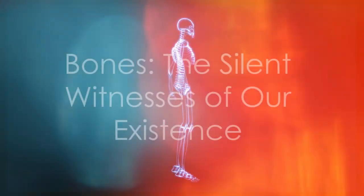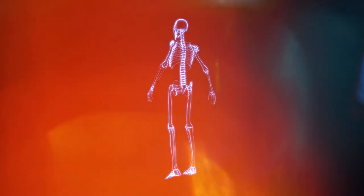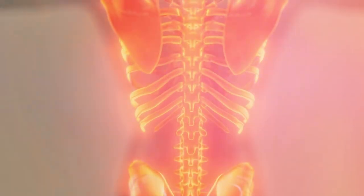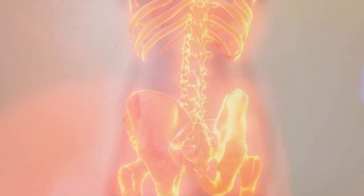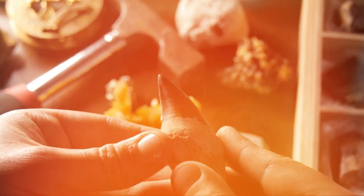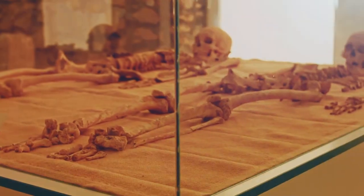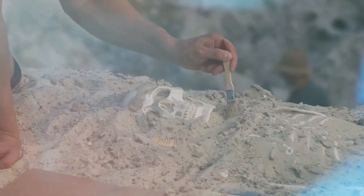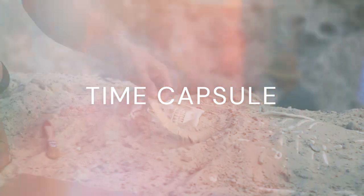Ninth fact: bones outlive us. Our bones can stick around for a long time, even after we're gone. They have a persistence that outlasts every other part of our body — they are the final trace of our existence, a tangible testament to our time on Earth. This enduring quality of bones is why we can study the skeletal remains of ancient civilizations, discovering their ways of life, their diets, even the diseases they battled. So while we may consider bones as mere structural support during our lifetime, they also serve as our lasting memoirs, our silent storytellers. Every time you look at a skeleton in a museum, you're essentially peeking into a time capsule, a preserved piece of history.